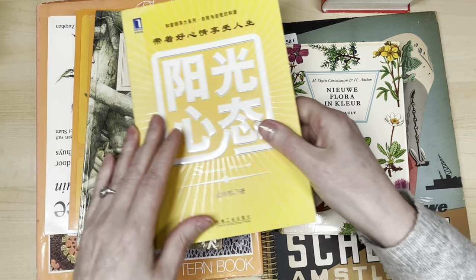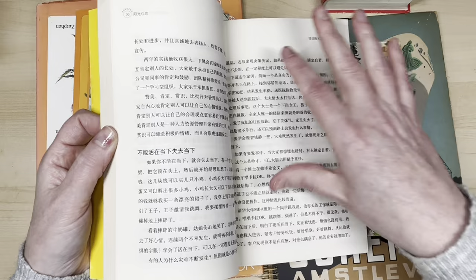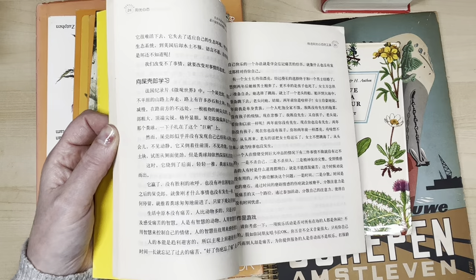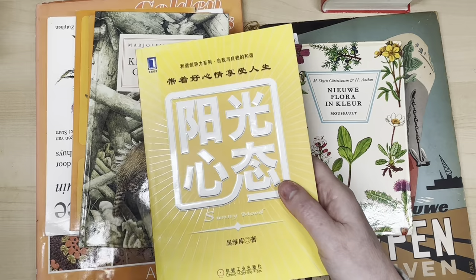Another one — also Chinese — probably a self-help book, maybe 'Of a Sunny Mood.' I have no clue what it says but I love the paper and the font. If I'm mistaken and it's not Chinese, I'm sorry, but the app said Chinese. I love the paper and the writing, so I mainly bought this to rip up.